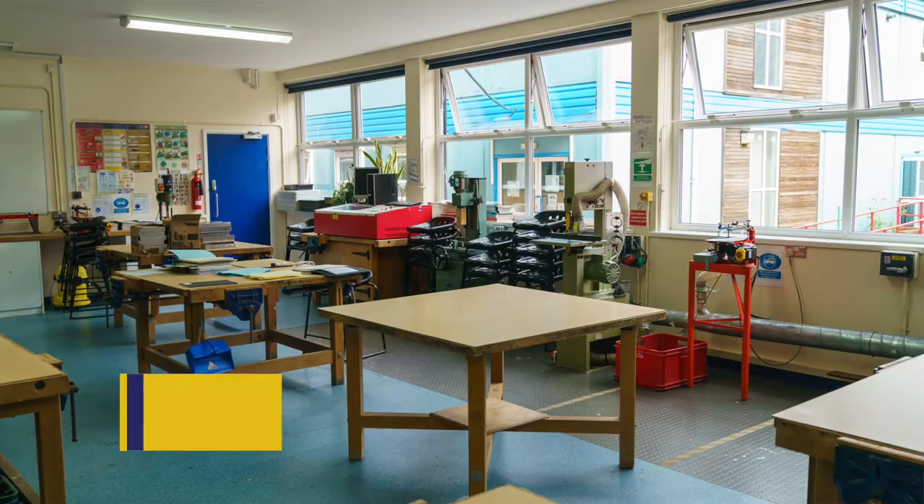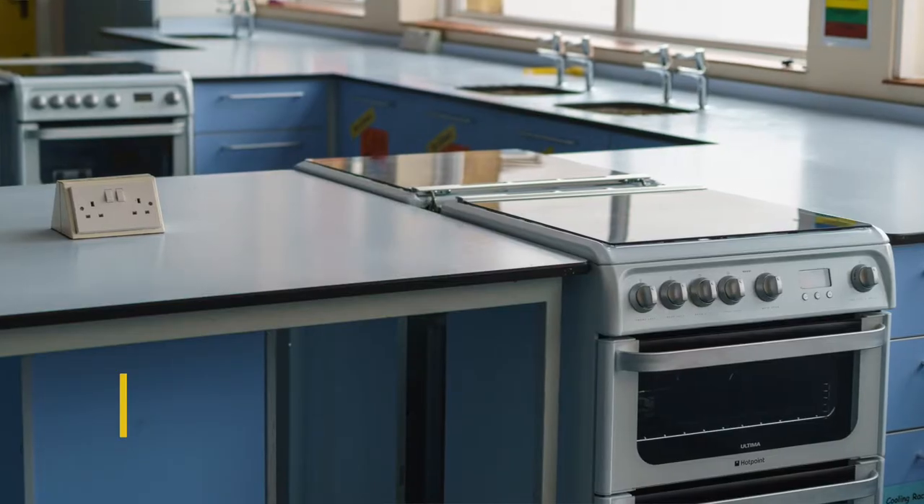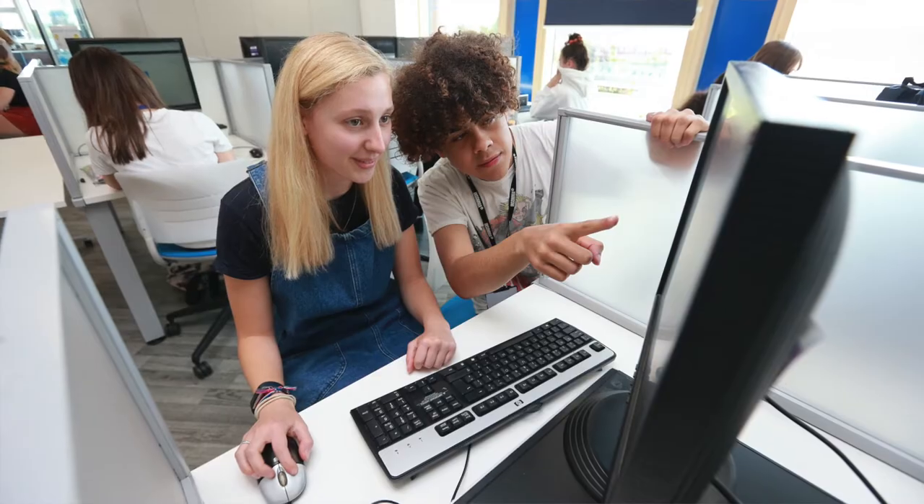This is our technology department. Students can study design technology, food technology and graphic design on a rotation throughout Key Stage 3, and then they have the option to choose one of those specialisms to take as a GCSE.